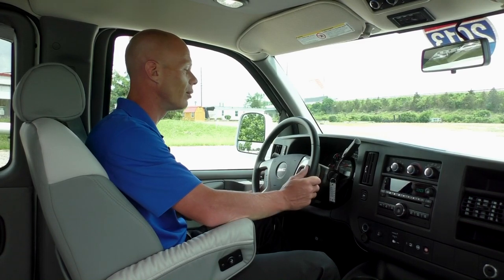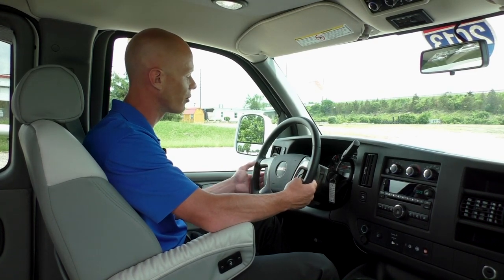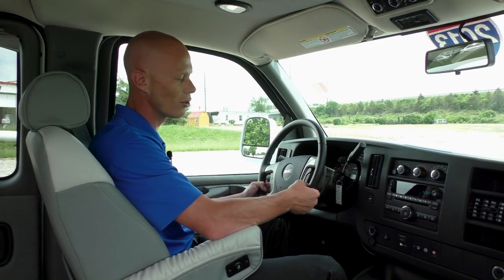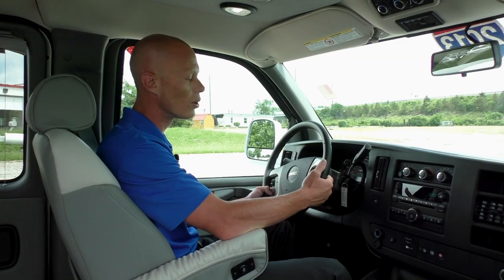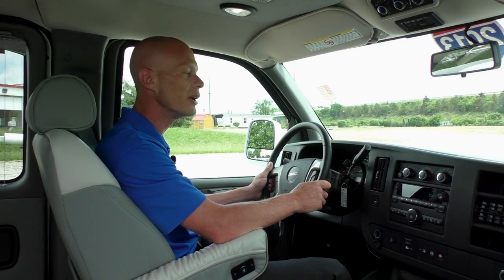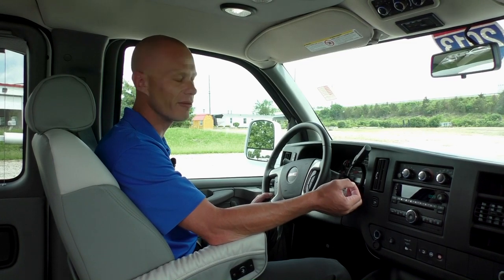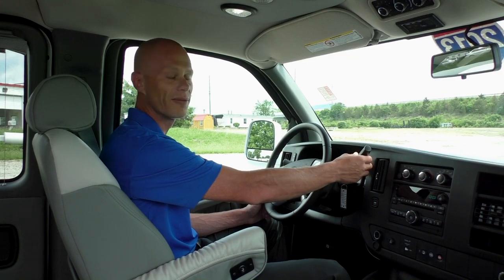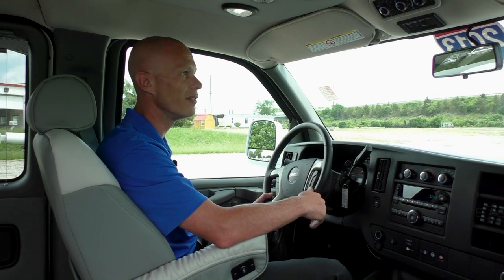This van has a full tilt wheel — it is a leather-wrapped wheel with steering controls located on the right and left. The controls on the left operate your cruise control, and all the controls on the right operate your hands-free phone system that works in conjunction with the radio, allowing you to adjust the radio volume, switch channels, or switch to a CD without having to take your hand off the wheel. This is a six-speed automatic transmission in this 2500 van, with the ability to change gears located right on the gear shifter if you're ever towing or hauling anything heavy — a nice feature that you only find on a heavy-duty vehicle.